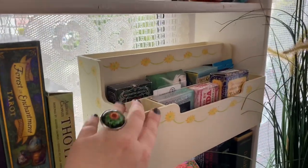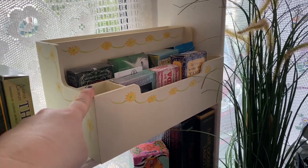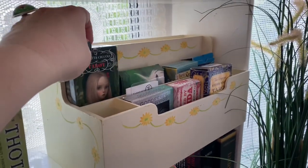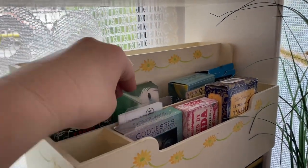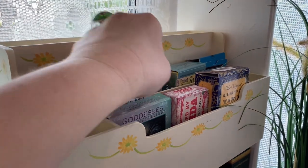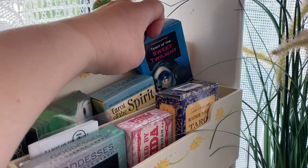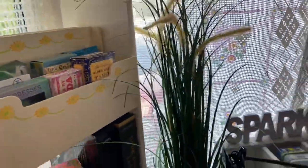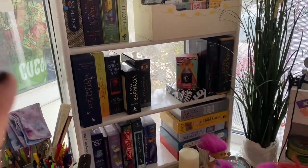This little unit here is actually a letter rack — another friend moving house offered it on Facebook and I thought it would be really nice for all the little decks I often reach for. So I've got the Chocoli, the Mythical Creatures Affirmation cards which Tilly loves, my Tarot of the Spirit, my first soul deck the Tarot of the Sweet Twilight, my Rider Waite, the Goddesses deck, and a little Frida deck. That's been fantastic for some of the bigger boxes.